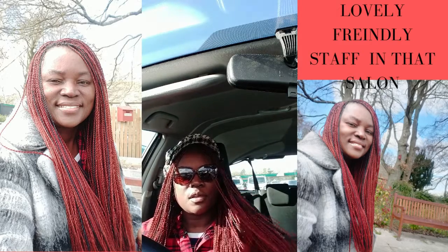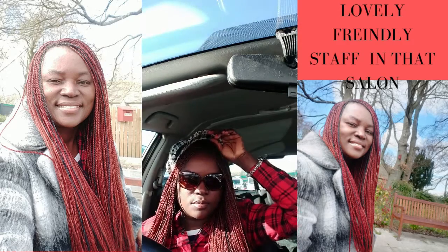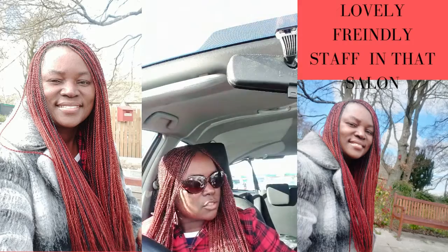This salon is absolutely amazing. It's in Kenya. The place is Nakumati. It's called Asheris.